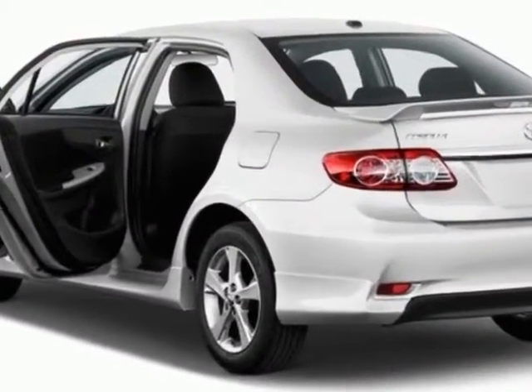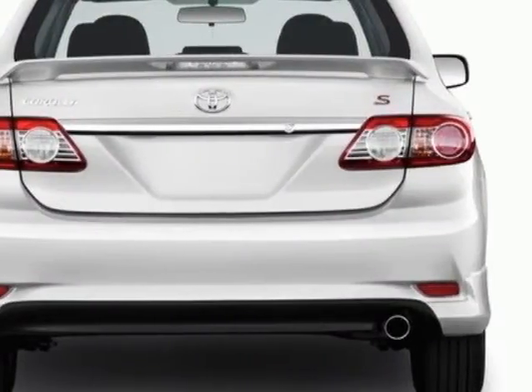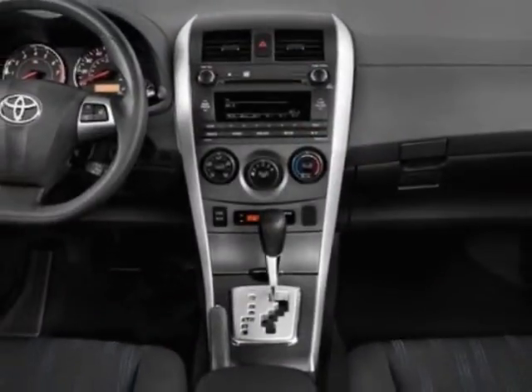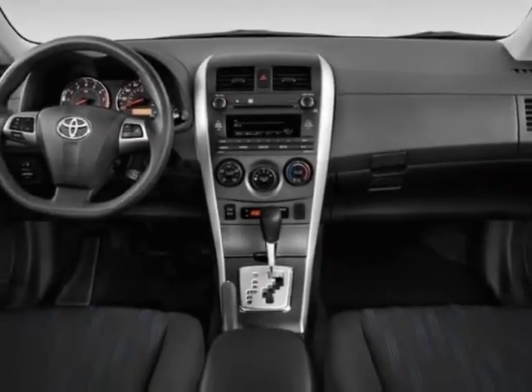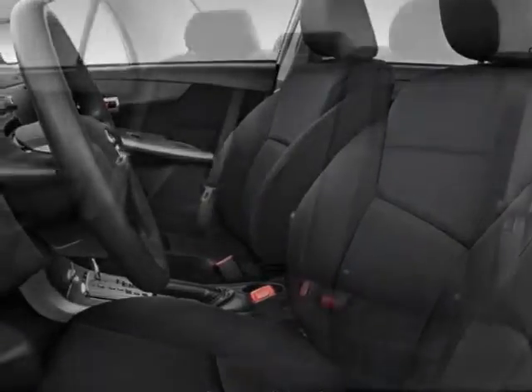Additional options for this vehicle include the carpeted front rear floor mats and trunk mat and the 50 state emissions. Call 877-708-1414 or email our friendly sales staff today to schedule a test drive.